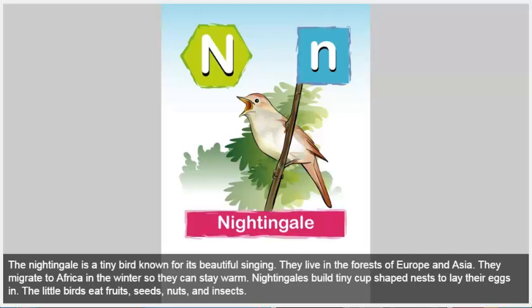Nightingale. The nightingale is a tiny bird known for its beautiful singing. They live in the forests of Europe and Asia. They migrate to Africa in the winter so they can stay warm. Nightingales build tiny cup-shaped nests to lay their eggs in. The little birds eat fruits, seeds, nuts, and insects.